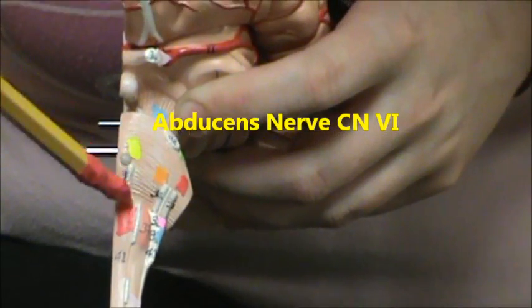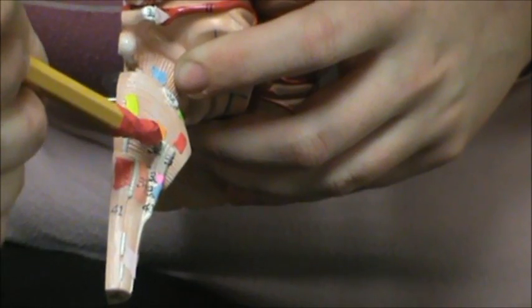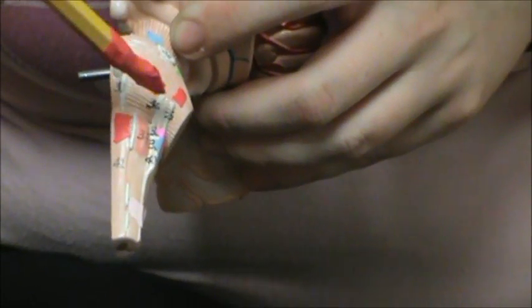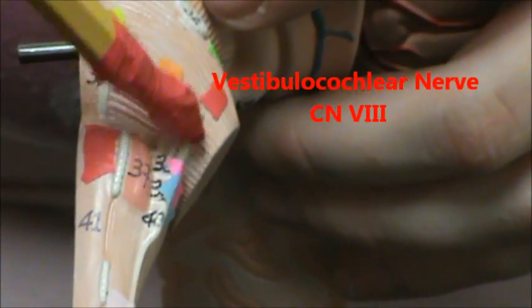Cranial nerve 6 is right here, it's abducens. Cranial nerve 7 is the facial nerve — excuse me, thank you Danny — facial nerve, and that's right here. Cranial nerve 8 is the vestibulocochlear nerve, and it's right here.